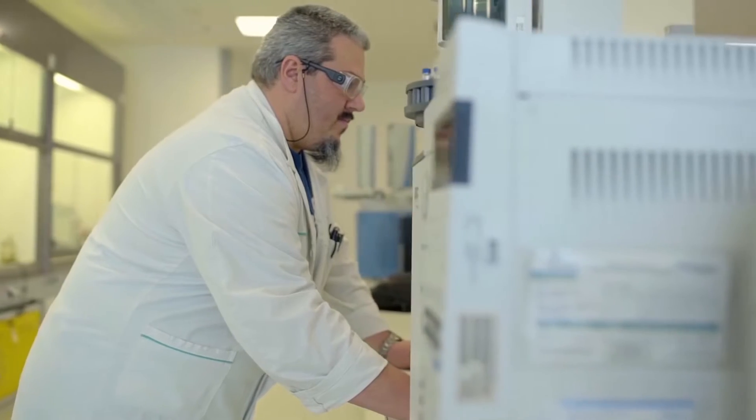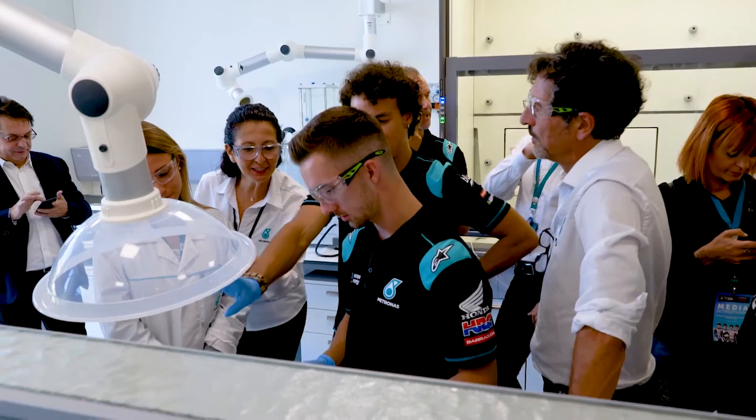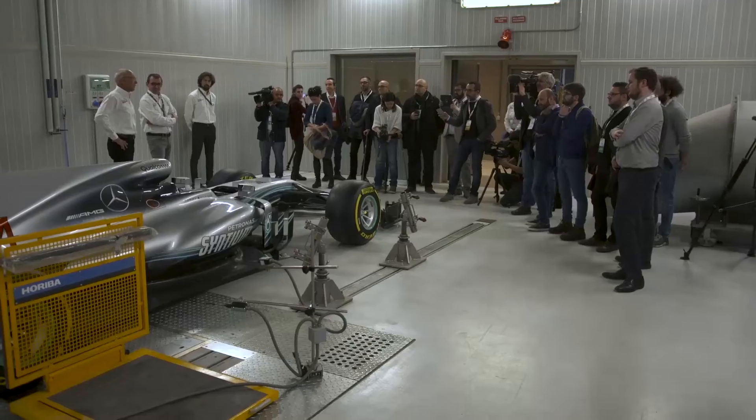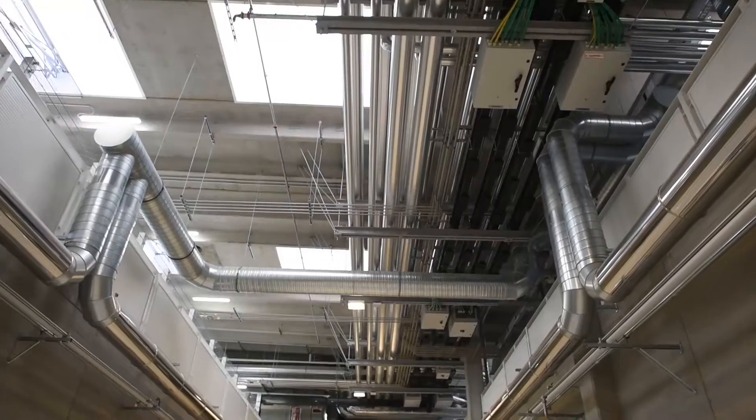The core purpose of this location is to develop the best technology for our customers, and therefore we have a fully equipped, state-of-the-art lab and testing area that matches our ambition in terms of space but also in terms of innovative technology.